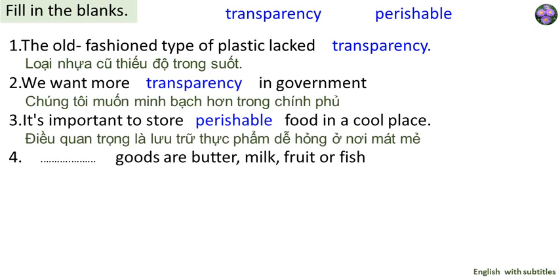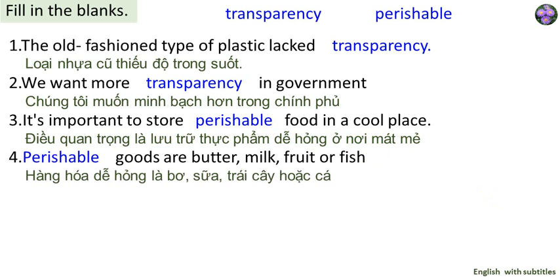Vocabulary example 3: It's important to store perishable food in a cool place. Example 4: Perishable goods are butter, milk, fruit, or fish.